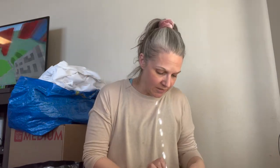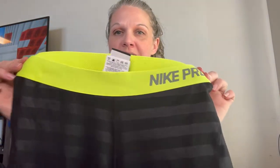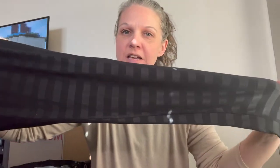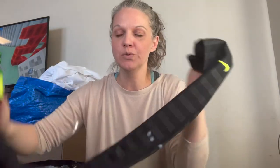And we have some Nike Pro leggings, size medium. They have this highlighter color waist and the rest of it is like a stripe with a little swoosh on the bottom.